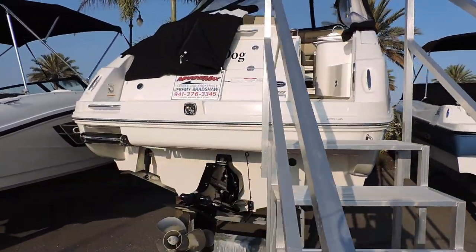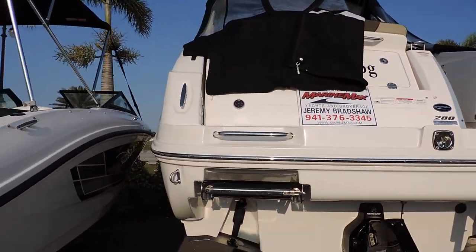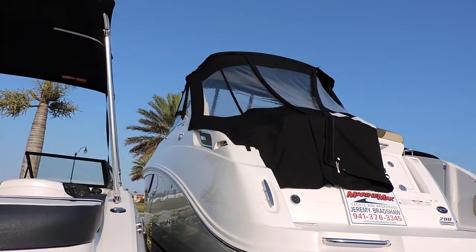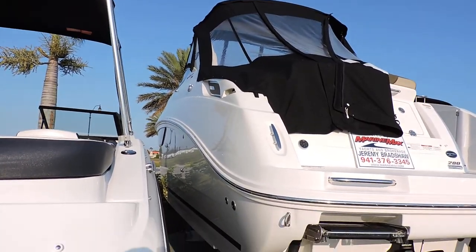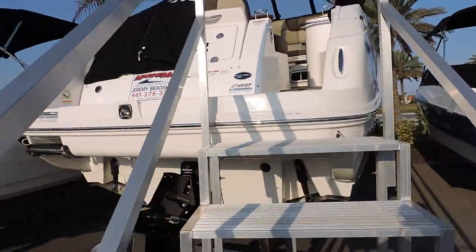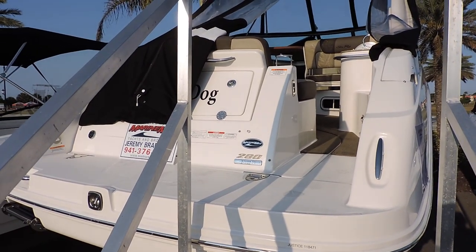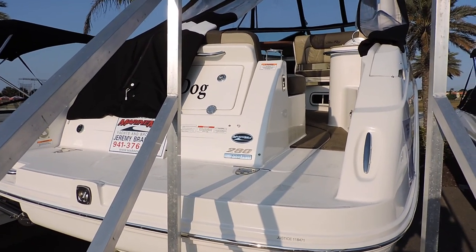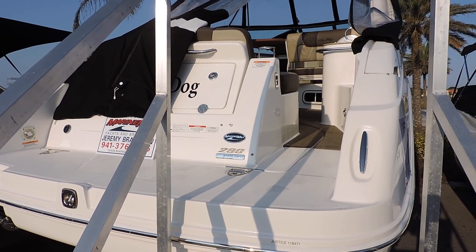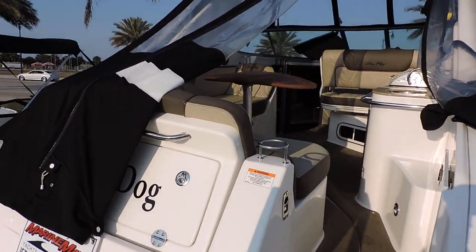This one does have the upgraded 350 Magnum, which gives the boat plenty of power for getting on plane and a nice cruise speed. It also has the full enclosure with the aft drop curtain. The engine has approximately 170 hours and comes with full extended warranties on the motor. Feel free to go to MarineMax.com, find a boat, go to Venice, go to brokerage, and you'll see the listing there — about 30 pictures and all the information on the boat.